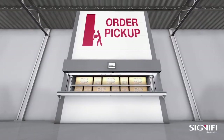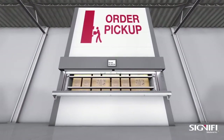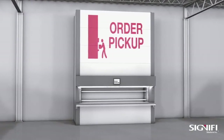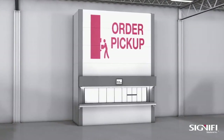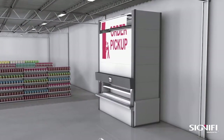We offer a lineup of BOPIS and asset management lockers in a typical format, but for higher capacity where vertical overhead space is available, our Orbiter high-density BOPIS solution fits the bill. The solution can be set up for customer pickup or can be used for employees to pick online orders.